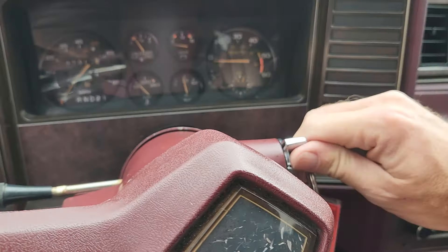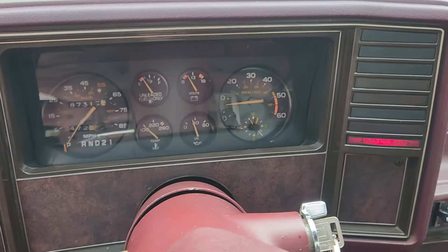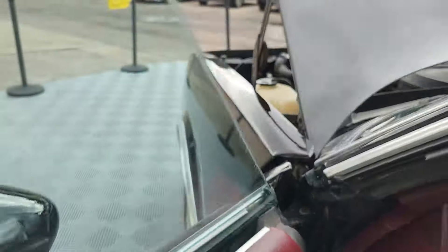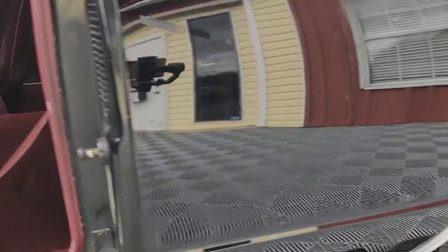So we can get her fired up here. There's the tachometer functioning. That sounds so good.